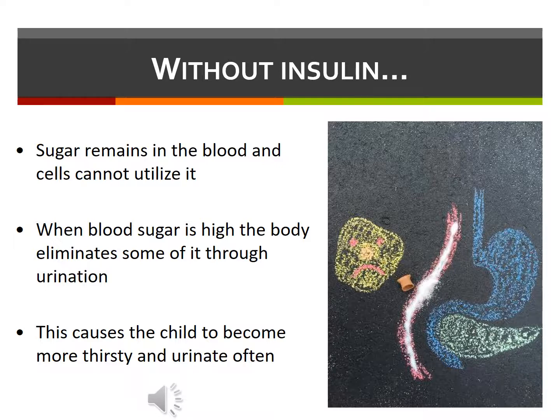This also causes an increase in water loss, so the child becomes more thirsty and urinates more than usual. A common symptom in a child with diabetes is waking at night to urinate or wetting the bed after they've previously been sleeping through the night without wetting.